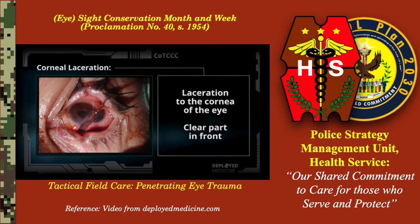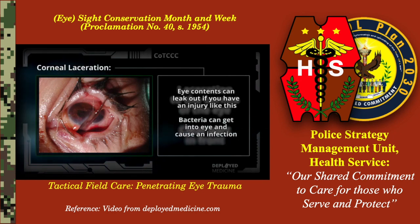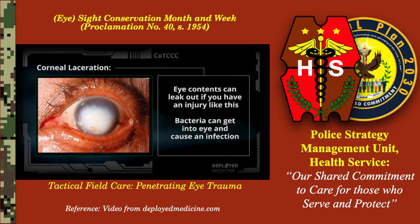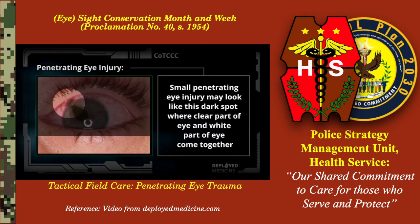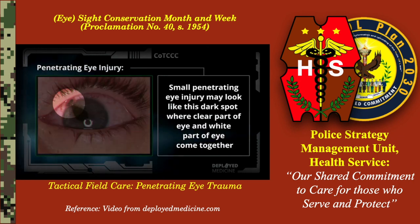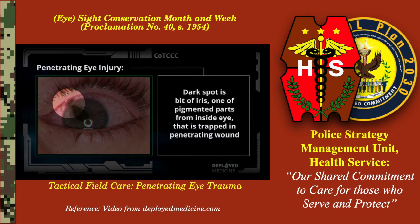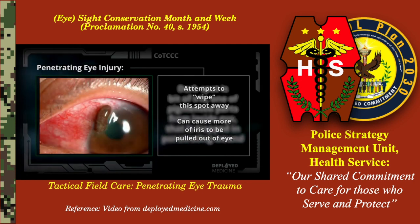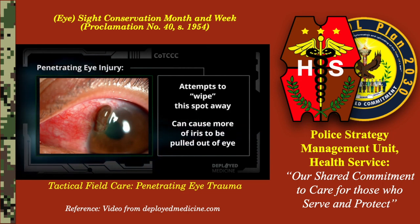This is a laceration to the cornea of the eye, the clear part in front. Eye contents can leak out if you have an injury like this, and bacteria can get into the eye and cause infection. A small penetrating eye injury may look like this dark spot, where the clear part of the eye and the white part of the eye come together. The dark spot is a bit of iris, one of the pigmented parts from inside the eye that is trapped in the penetrating wound.